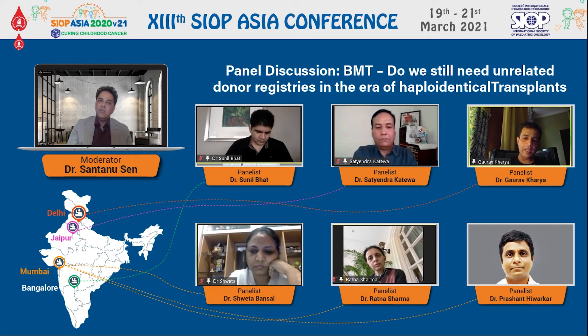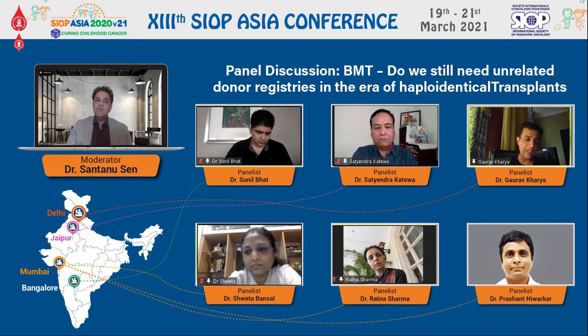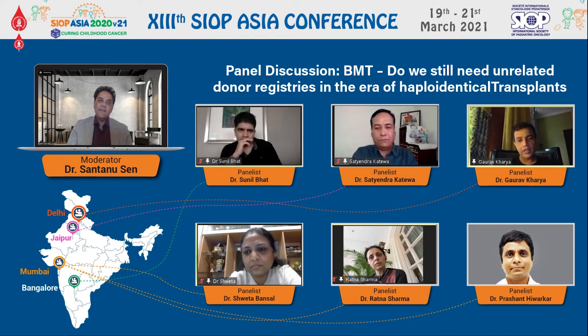The advantage of MUD transplant is that it is a well-established treatment modality. We know that there is no difference in outcomes when using a 10 of 10 MUD donor compared to a matched sibling donor — they behave in a similar fashion. With newer modalities, what is lacking is knowledge of long-term toxicities 5, 10, or 15 years down the line, which is not the case with MUD transplant. So it's an established modality — that is the most important advantage of MUD.